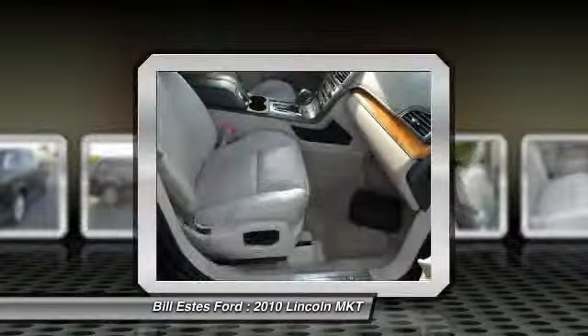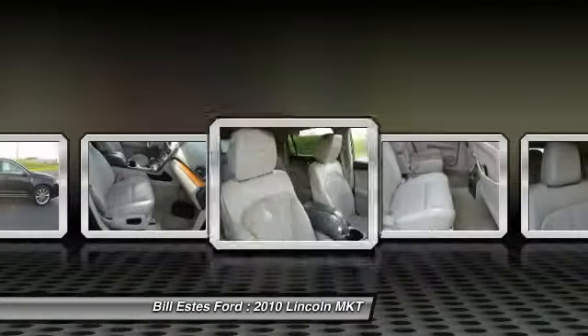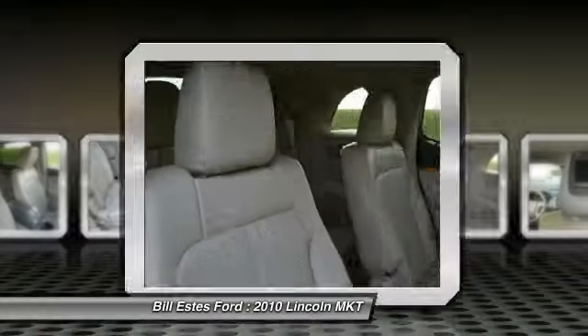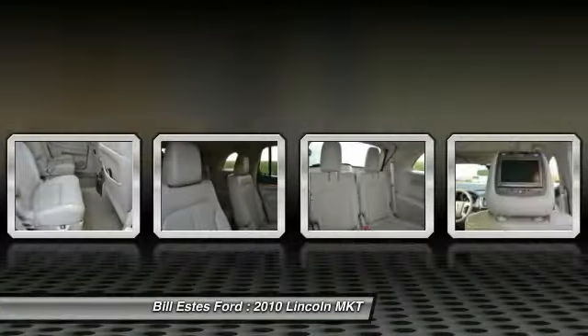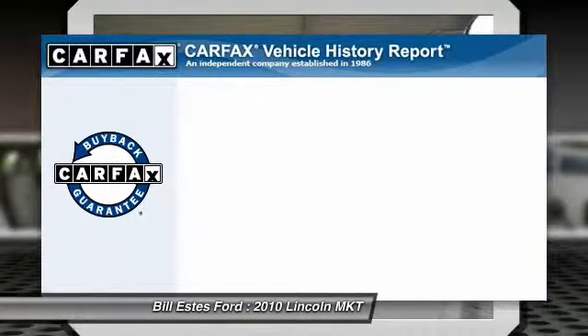Power liftgate, third-row seat, power passenger seat, all-wheel drive, navigation system, four-wheel ABS, adjustable steering wheel, driver airbag, driver lumbar, power steering.